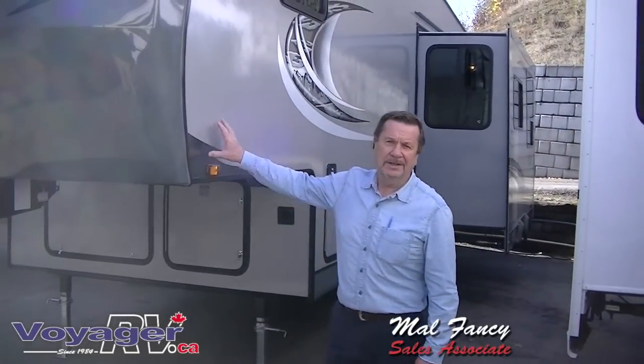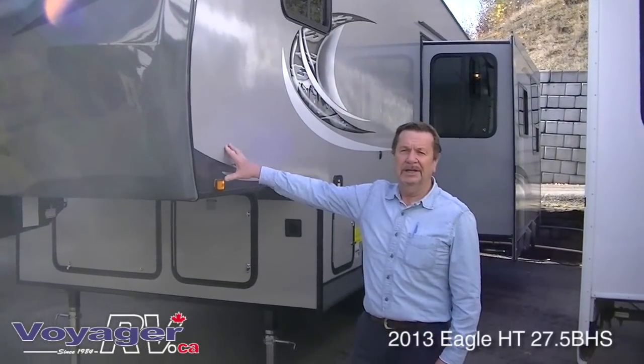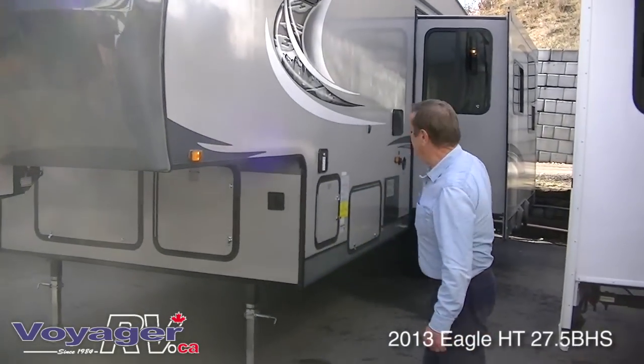Val here with Voyager RV, and today I'd like to show you a few of the features of the 2013 Jayco Evo 275 VHS fifth wheel. We'll start on the outside.